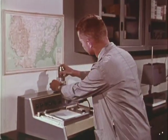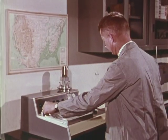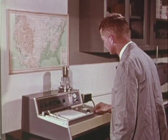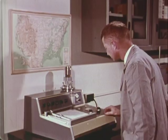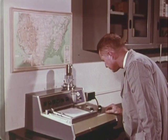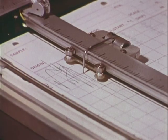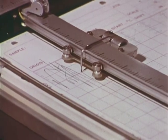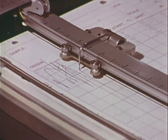The differential thermal analyzer is also used by examiners in the petrographic unit. It subjects materials to controlled and increasing heat, thus affecting molecular changes. The resultant graphs from soil, building materials, and other petrographic products can be compared for identification.